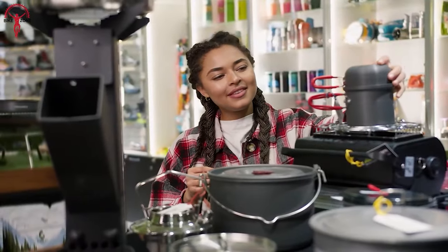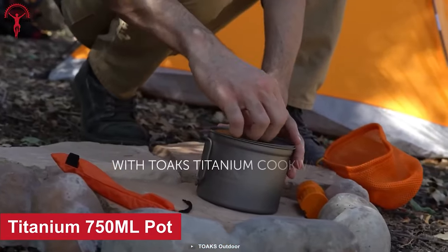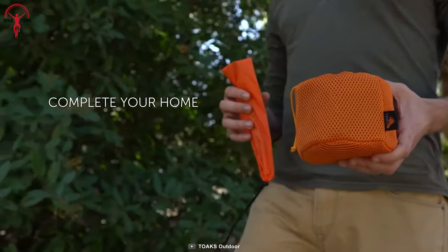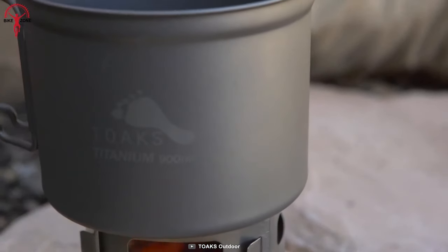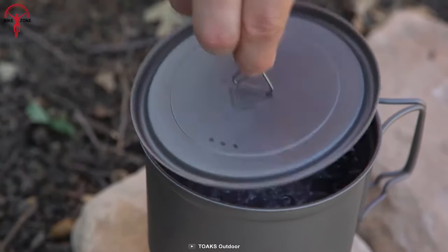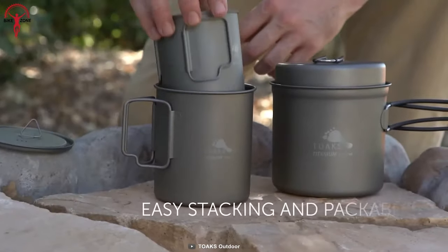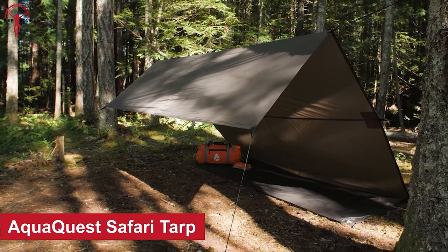Having the right cooking gear streamlines your packing and makes bikepacking more enjoyable. The Toks Titanium 750-milliliter pot is a great choice — combining lightweight design with durability. With foldable handles and lockable grips, the pot is easy to handle on the move. Its gradations in both milliliters and ounces make it easy to ration supplies and ensure you're using just the right amount of fuel for your stove.